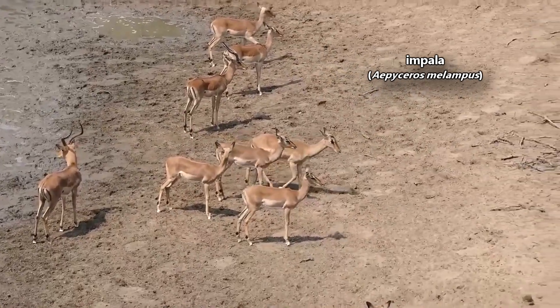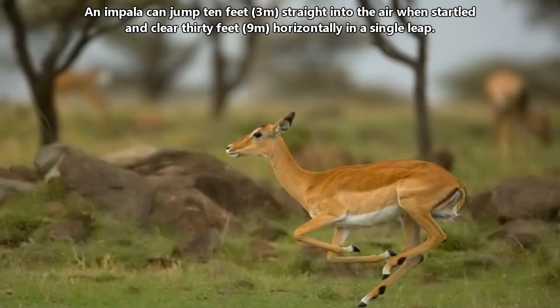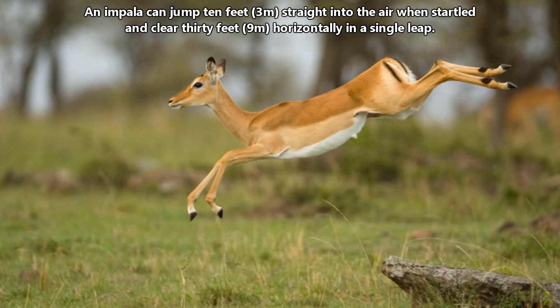Today on Animal Fact Files, we're discussing impalas. These antelopes are known for their jump. An impala can jump 10 feet straight into the air when startled, and clear 30 feet horizontally in a single leap.